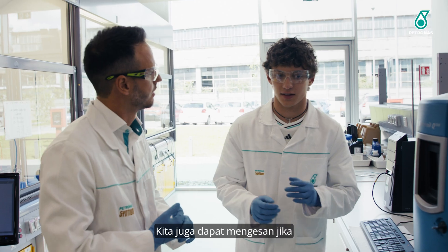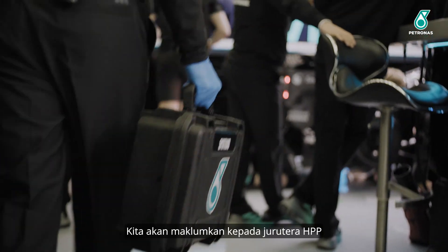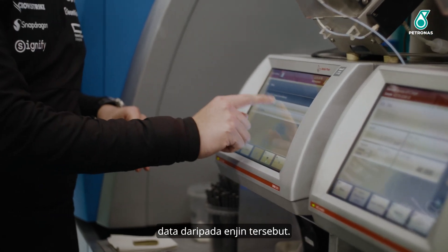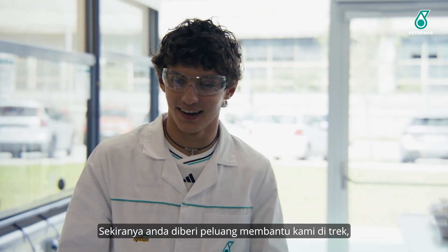You can also detect if there's a fracture inside the engine. If we see a concentration of an element that is higher than expected, we talk with the engineers from HPP and they will take into account all the data coming from the engine. You can save so much time for the mechanics and engineers.